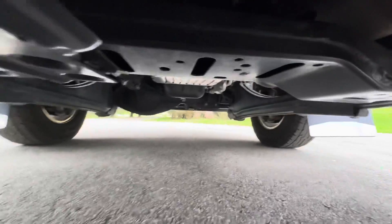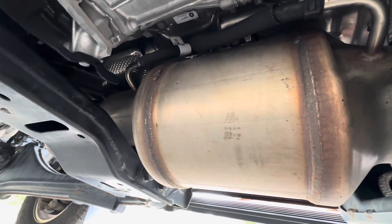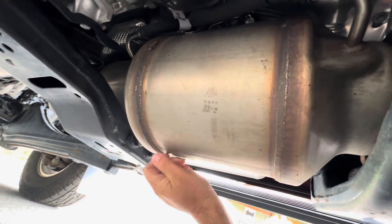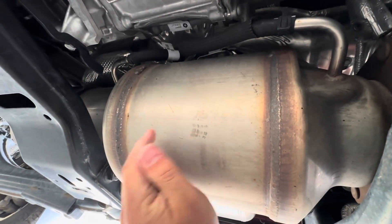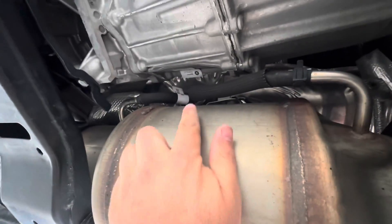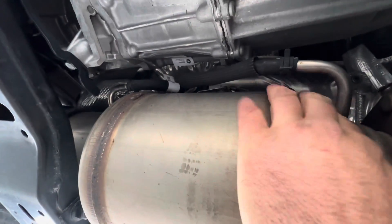In terms of regeneration, that happens in this chamber right here. The diesel particulate filter is basically a big filter that traps the soot as the truck's operating. Soot gets trapped in here and over time, either by passive regeneration or active regeneration, that soot is eliminated. To know how much soot is in here, there's a sensor right here with two tubes going to it — one sensor is in the inlet, one sensor is in the outlet.